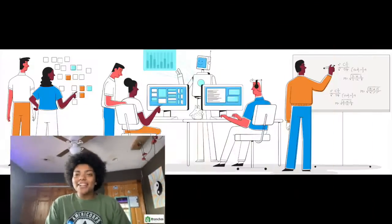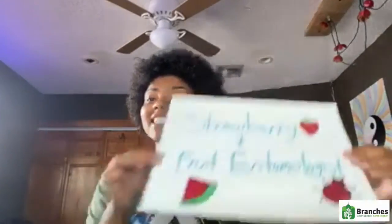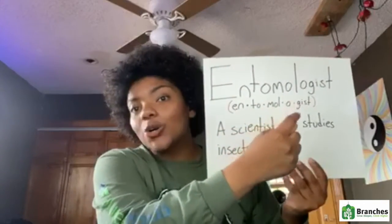Hi guys, it's Isabella here, and I'm here to teach you about a career that you didn't know existed. Have you guys been on TikTok recently? There's a TikTok going viral of people washing different fruits and vegetables and all these bugs come out — pretty nasty. But some people actually do that for a living. It's called being a strawberry and fruit entomologist. An entomologist — say it with me: entomologist.